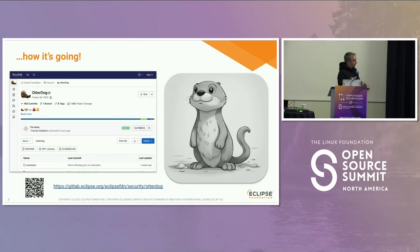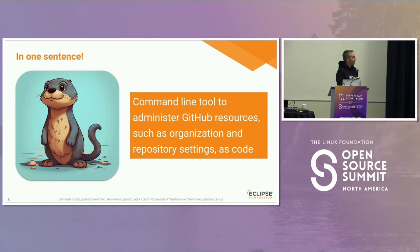So how is it going? That's the tool we've been developing. It's called Otterdog. You may get the pun — an otterdog being the species that actually eats octopus, and dog being the best friend of cats. In one sentence, Otterdog is a command-line tool to administer GitHub resources — organization and repository settings — including as code.